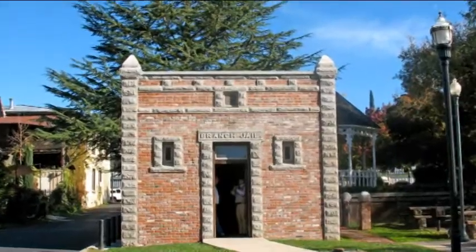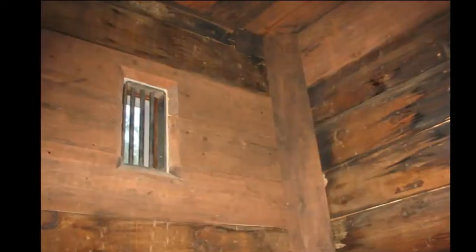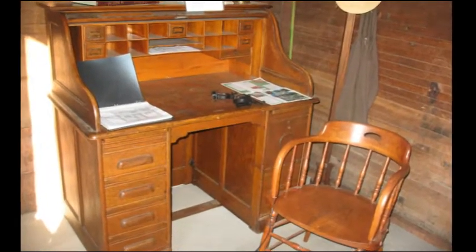The Jamestown Branch Jail was originally built in 1897 with two cells and an area for a deputy. Although it fell into disuse in the 1940s, it has been recently restored with complete attention to the original detail.